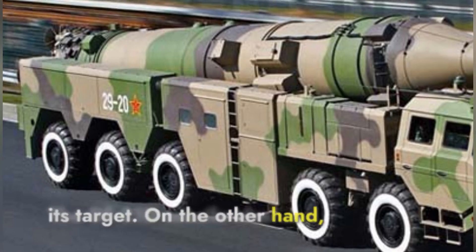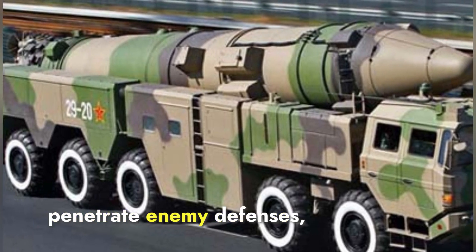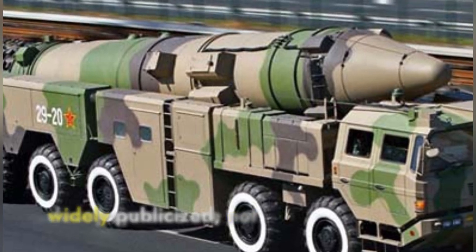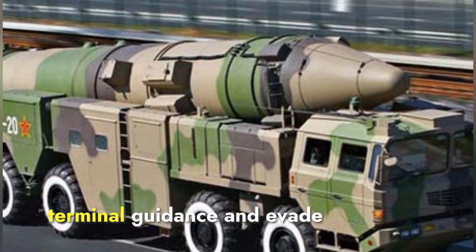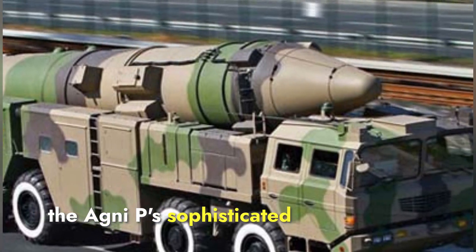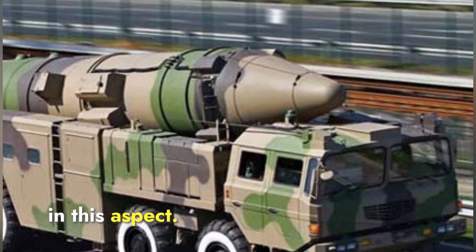The DF-21D also incorporates several countermeasures designed to penetrate enemy defenses. While specific details about its decoy systems are not widely publicized, it is known to utilize advanced radar and sensor technologies to enhance its terminal guidance and evade interception. However, the Agni-P's sophisticated decoys and penetration aids, including MARV, give it an advantage in this aspect.